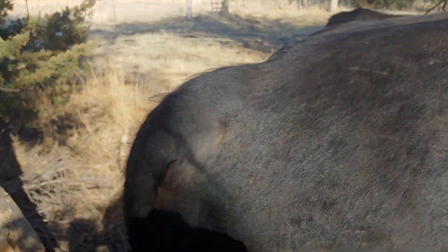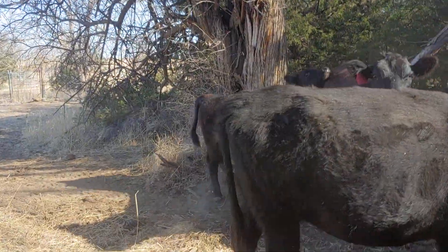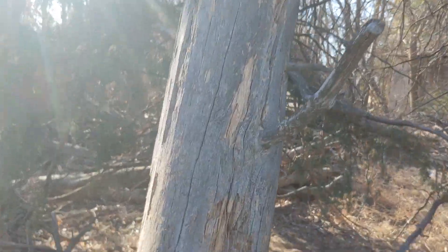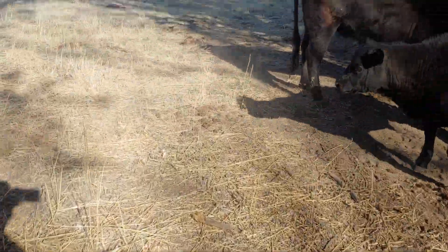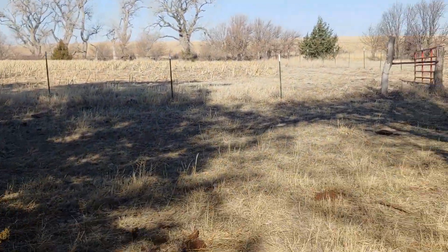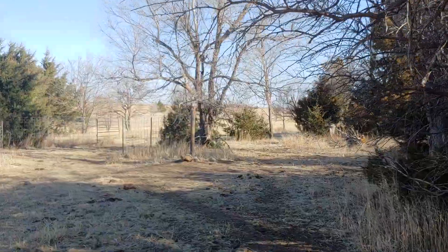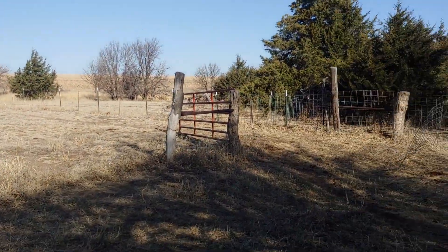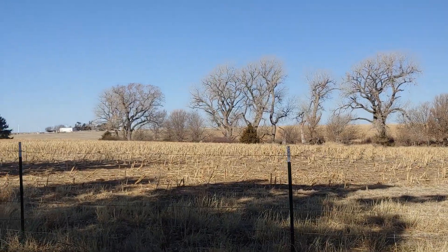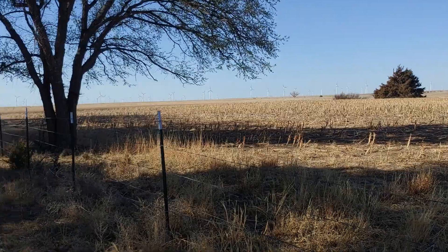I've got them up here on this pasture — that tree right there is about to come down. They're up here on this pasture that I didn't use last year; it's about 12 acres or something. I also have this fence open and I've got them where they can eat all that dropped grain for that 80 acres.